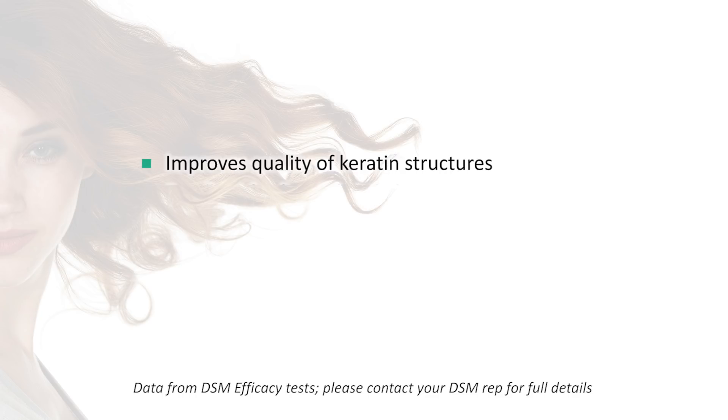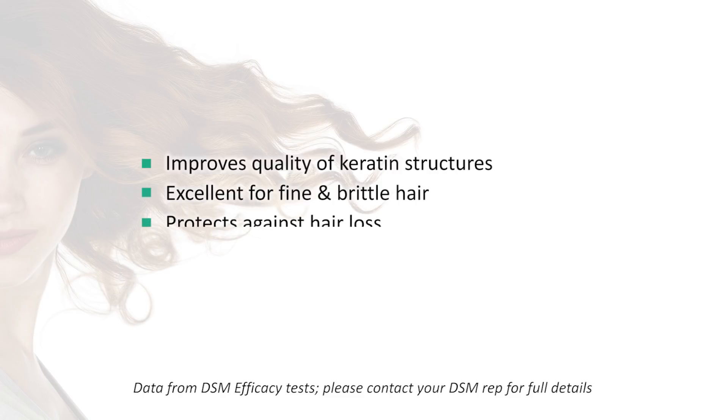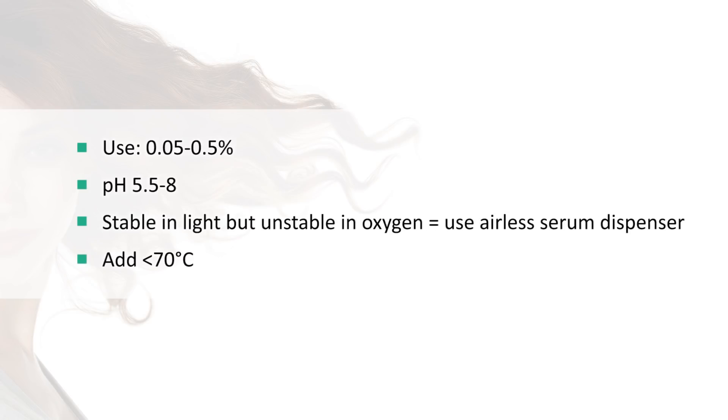The next vitamin I'd like to introduce you to is biotin, also known as Vitamin B7, or sometimes Vitamin H. It's really great to support keratin structures, so it's particularly useful to strengthen fine and brittle hair and can be used in cases associated with hair loss — but be careful with claims, you need to keep them in the cosmetic realm. It's sensitive to oxygen but not light, so it's best packed into an airless serum dispenser as a finished product. Typical usage rates are 0.05–0.5%, in a pH of 5.5–8, and you can add it at less than 70°C. It's also readily water soluble.